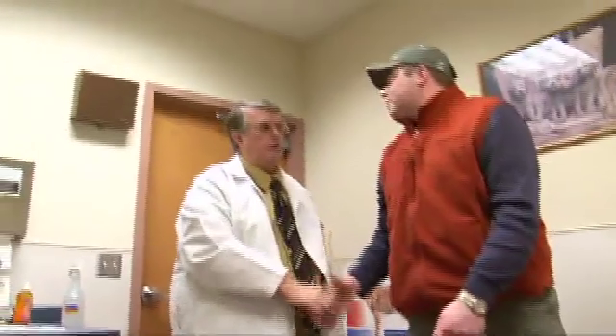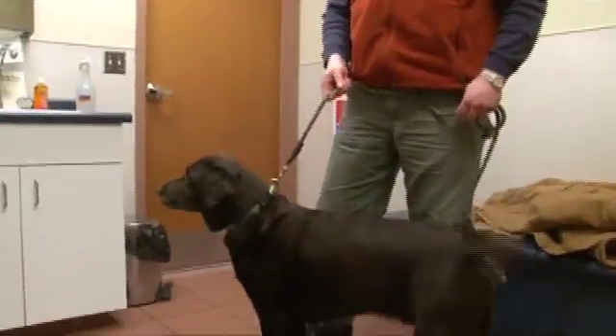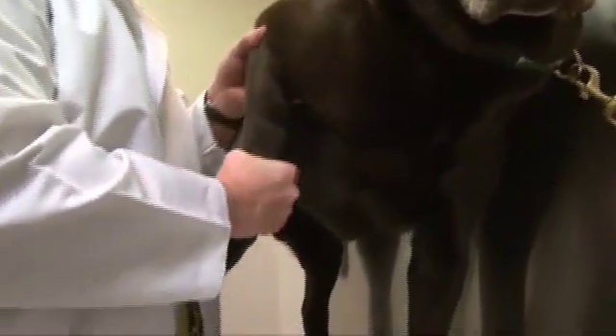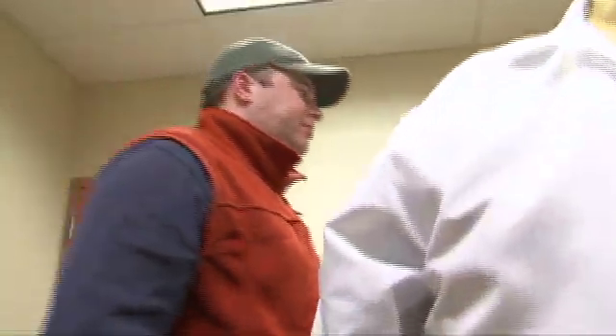Dr. Robert Harper has been practicing for more than 30 years. With MLS laser therapy, he now has an option to manage pain and improve mobility without prescribing non-steroidals. We go over the joints where they have the arthritis and the differences are tremendous. It really, really works.